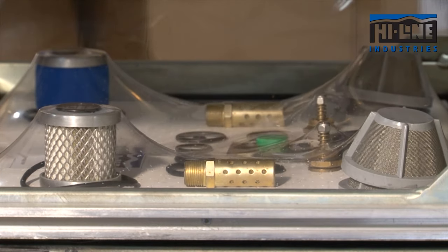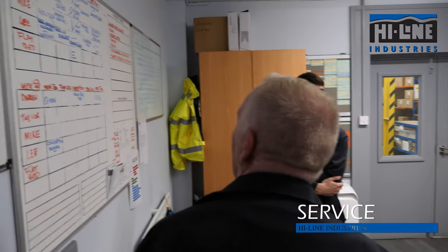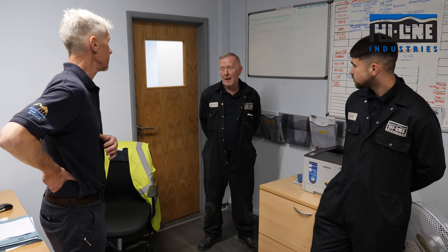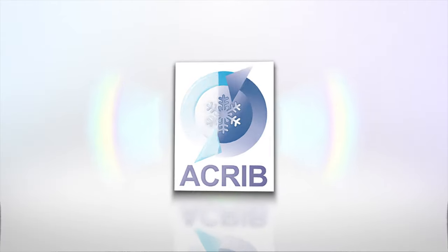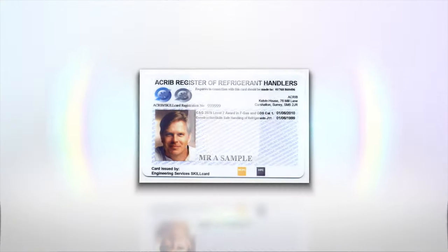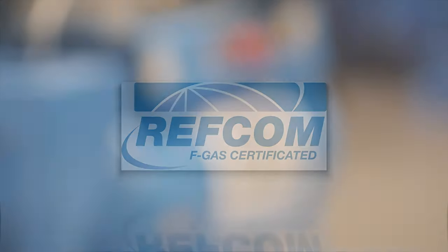Highline also offer a nationwide service managing your compressed air needs so that you can focus on your core business. The Highline service department boasts some of the most experienced compressed air treatment service personnel in the industry — engineers trained in all aspects of compressed air and gas generation. All engineers are ACRIB registered and every engineer is an approved safe refrigerant handler. Highline are a REFCOM accredited company, and this registration scheme supersedes the standards stipulated in the F-gas regulations.